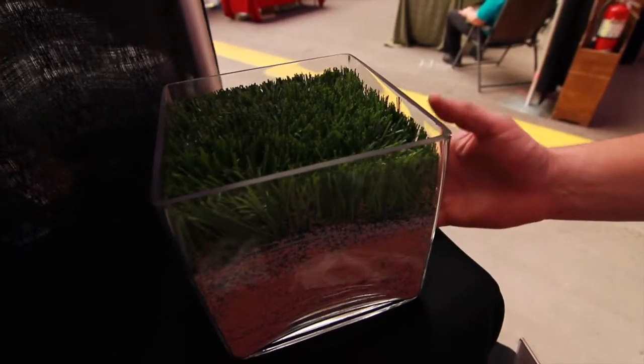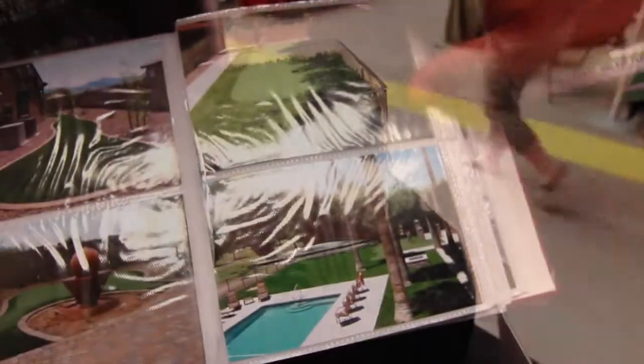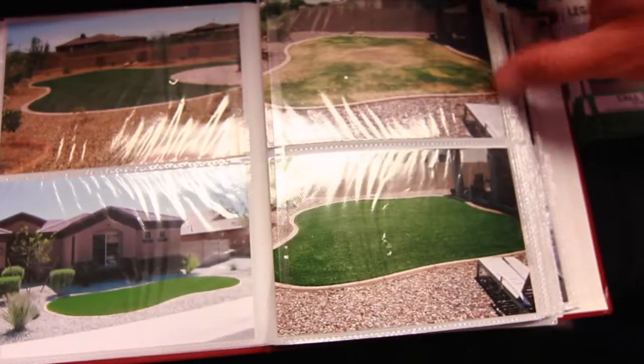The nice thing about artificial grass in the desert is we're saving our resources — the water, the mowing, the fertilizing.